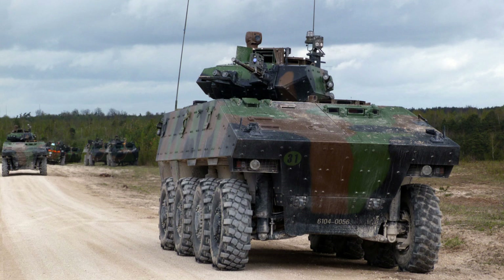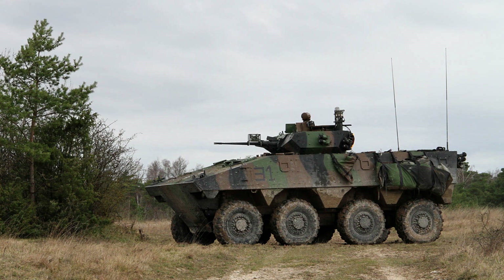The VBCI's robust armour plays a crucial role in safeguarding personnel and maintaining their operational effectiveness in combat situations.